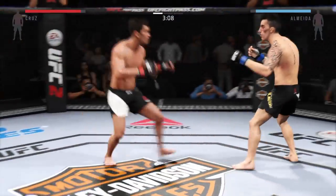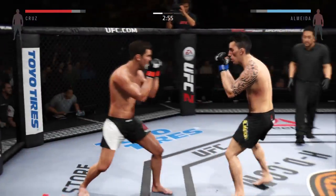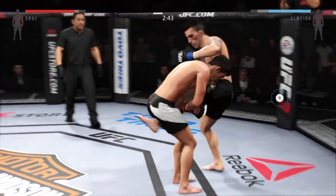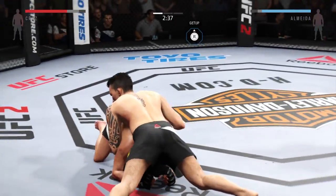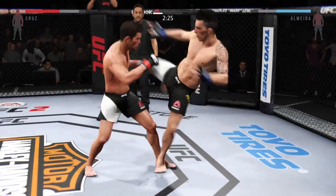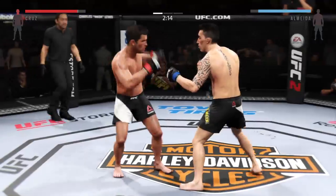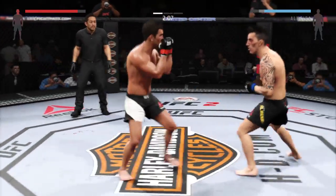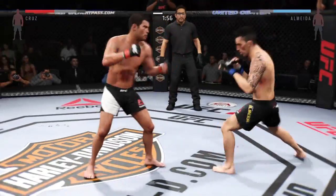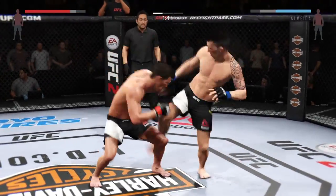Hit him with the jab. Big uppercut — he's landing at will. Powerful jab. Nice kick to the body. Good back and forth battle. He caught him with the head kick. What a jab — he's teeing off with some vicious shots. Big kick misses.